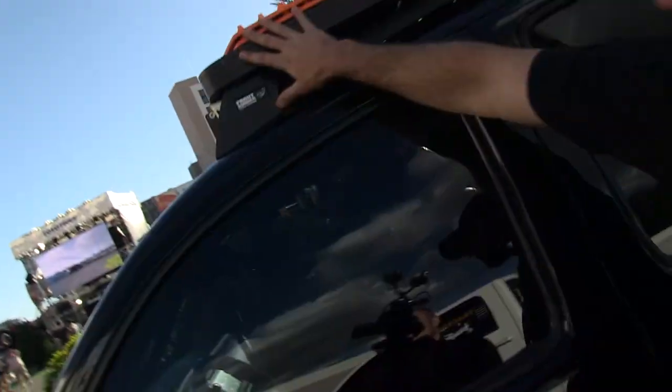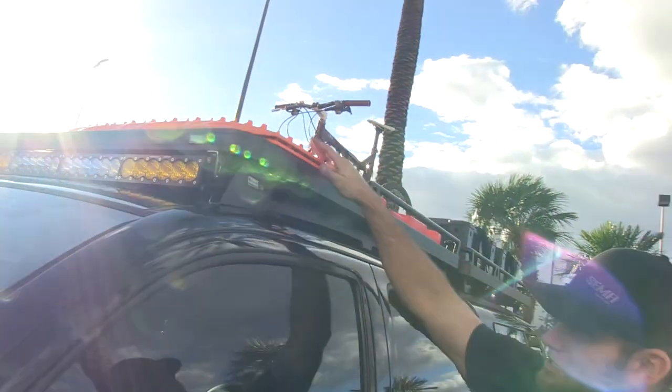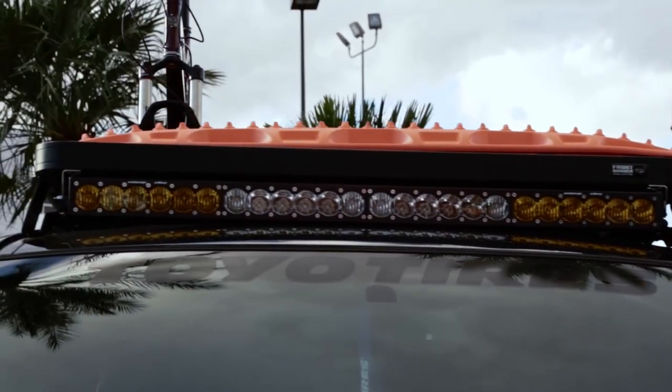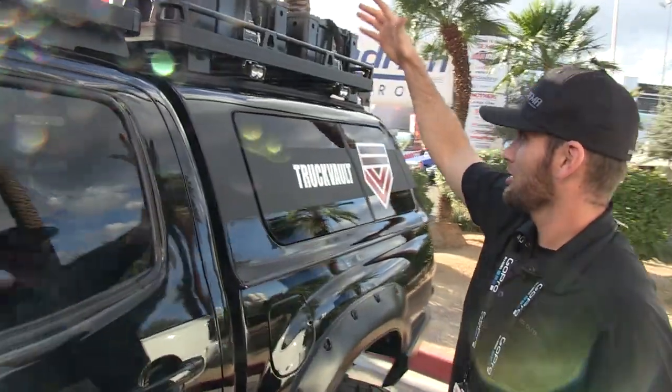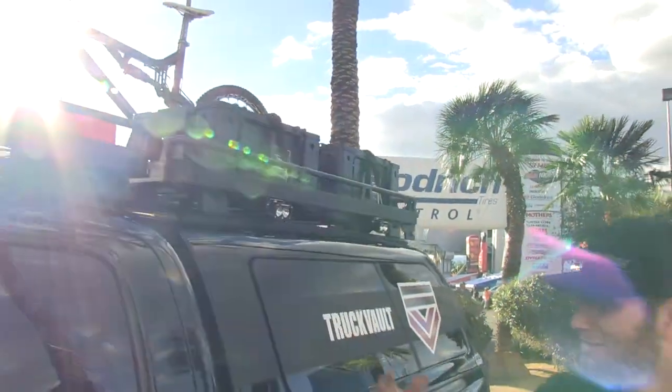Up top, Frontrunner Outfitters roof rack. Got the Max Trax for recovery, Baja Designs dual-function light, and all my Rotopax cans up here. Moving to the back, more Frontrunner storage, and lights on the side.